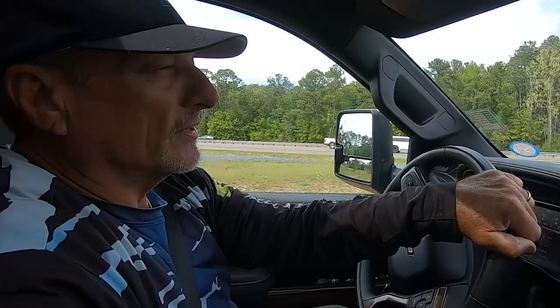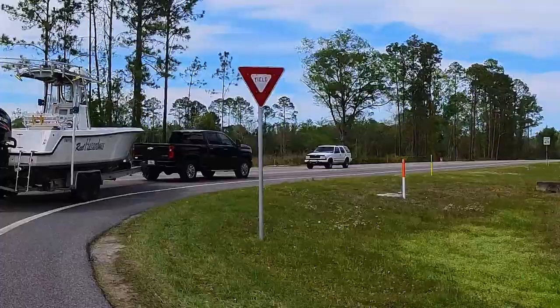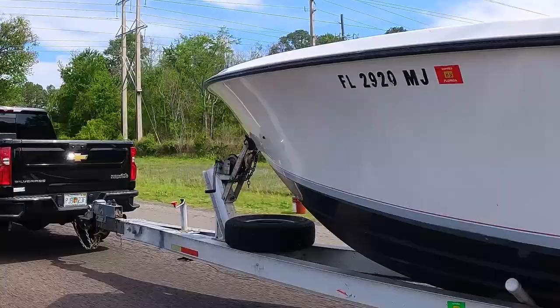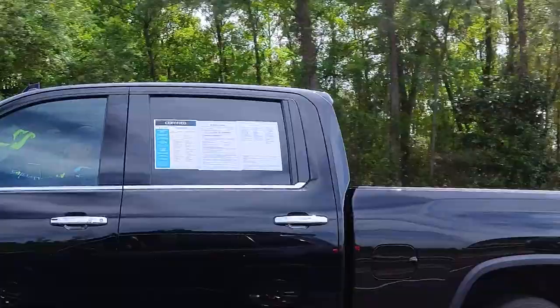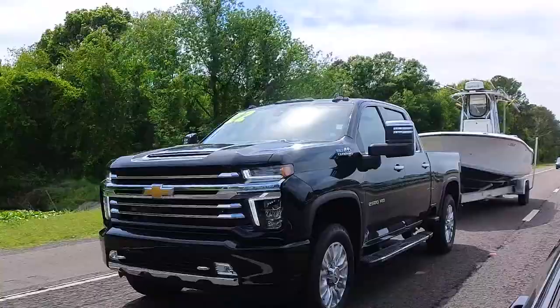As far as the takeoff, I can definitely feel the difference between this and that 7.3, and even this and the 1500 we tested. The 1500 was probably more like the 7.3. With this one, you don't really feel the drag with this big boat like you did with the other ones. No lack of power on it. Not much sway at all. I think the truck being a little bit larger takes a little bit of the fight out of it. Feels like acceleration is really easy.